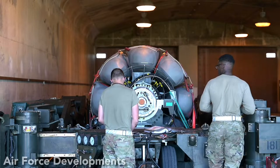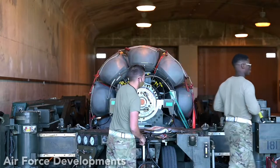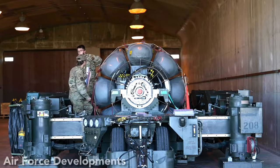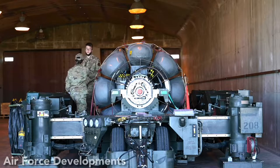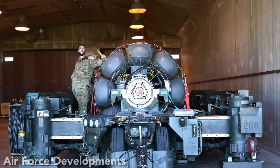Armed with a nuclear warhead, it is designated ALCM. With a conventional warhead, it is designated CALCM. The missile electronically sees the terrain over which it flies and can travel more than 1,500 miles to hit the target.